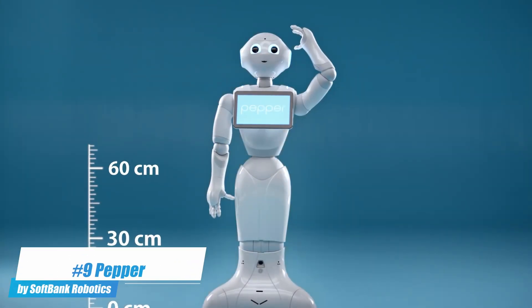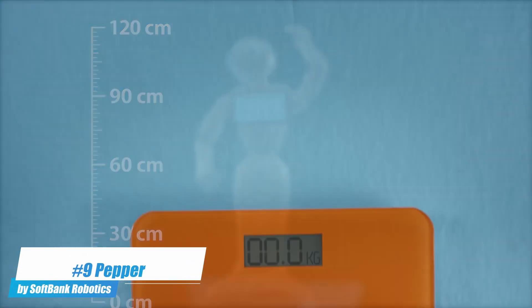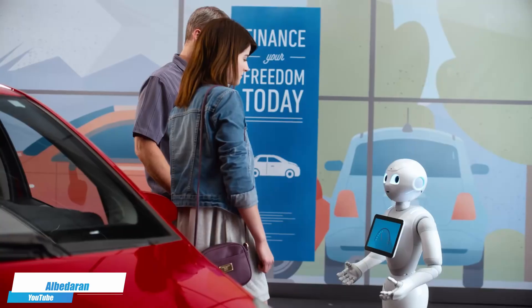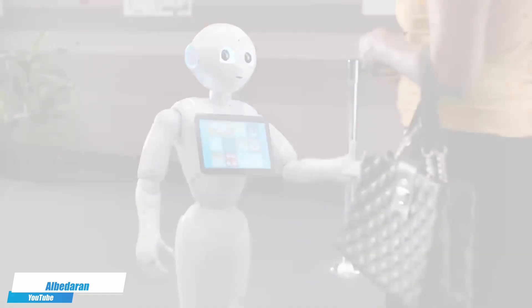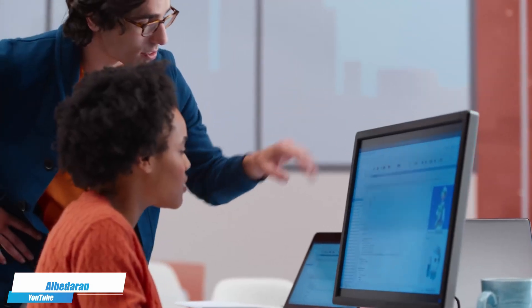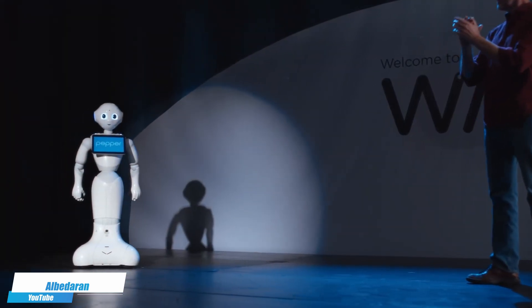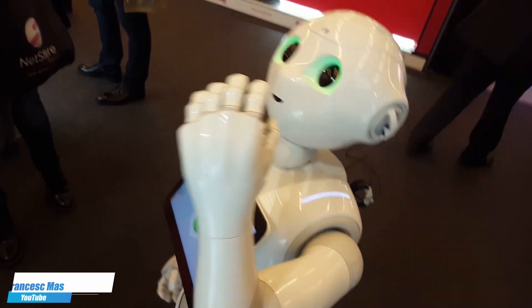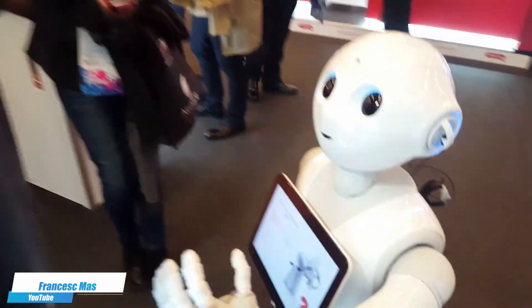Number 9. Pepper by SoftBank Robotics — a humanoid robot designed to interact with people through conversation and a touchscreen. It can recognize faces and basic human emotions, making it ideal for customer service, greeting, and educational roles. Pepper's ability to engage in meaningful interactions has made it a popular choice in retail, airports, and other public spaces where enhancing customer experience is a priority.